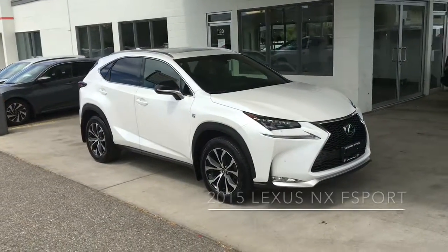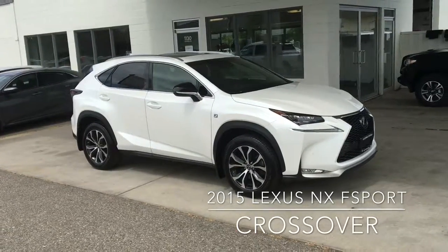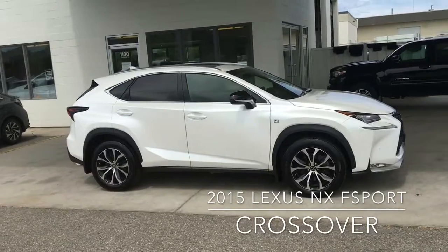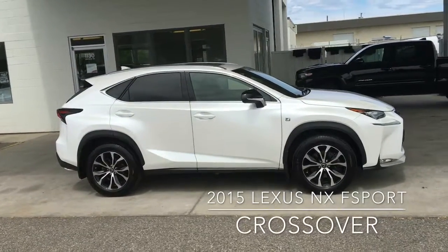If you're in the market for a luxury sport crossover, this 2015 Lexus NX F Sport has it all. This low-kilometer vehicle shows like new with pearl white paint, 18-inch alloy wheels, and black trim.